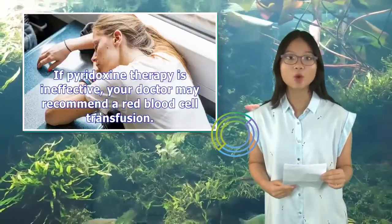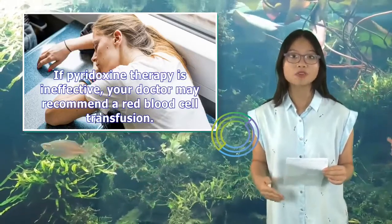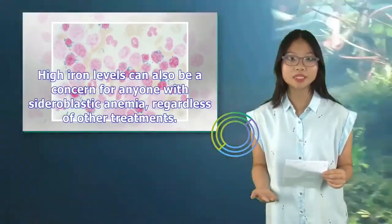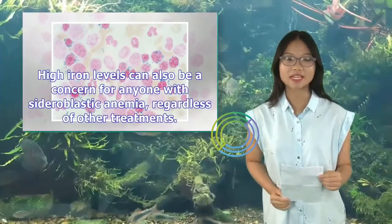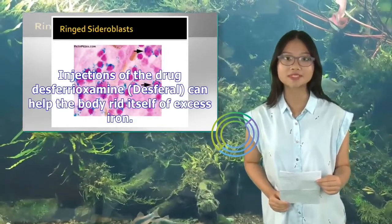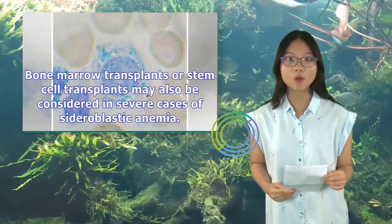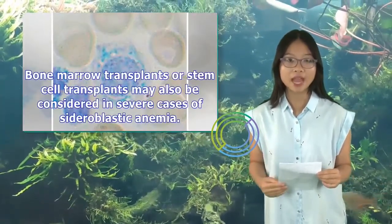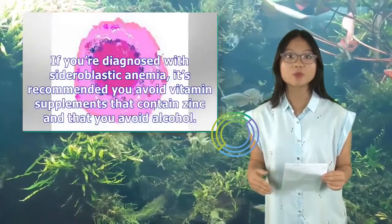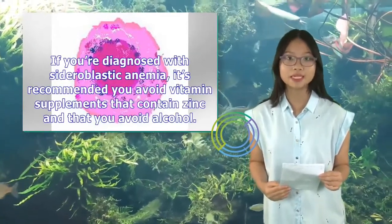If pyridoxine therapy is ineffective, your doctor may recommend a red blood cell transfusion. High iron levels can also be a concern for anyone with sideroblastic anemia, regardless of other treatments. Injections of the drug deferoxamine (Desferal) can help the body rid itself of excess iron. Bone marrow transplants or stem cell transplants may also be considered in severe cases. If you're diagnosed with sideroblastic anemia, it's recommended you avoid vitamin supplements that contain zinc and that you avoid alcohol.